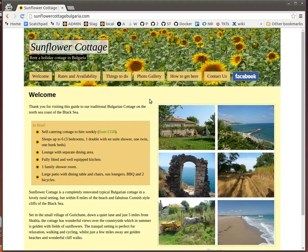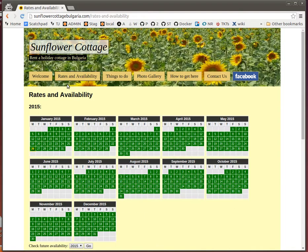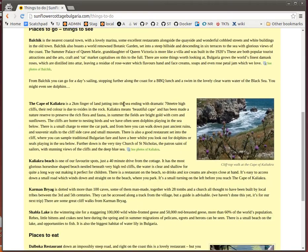This is my Sunflower Cottage website before archiving it in 2015. We've got the home page, a page where availability is shown, and a page with information about things to do in Bulgaria nearby the cottage.